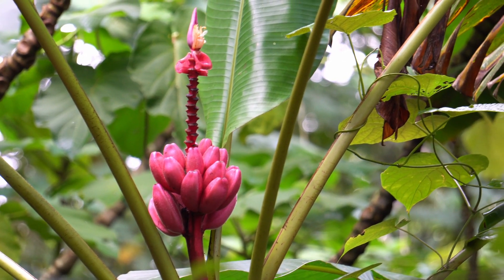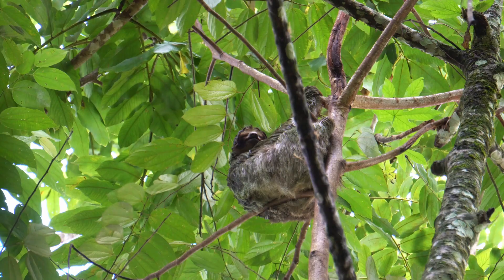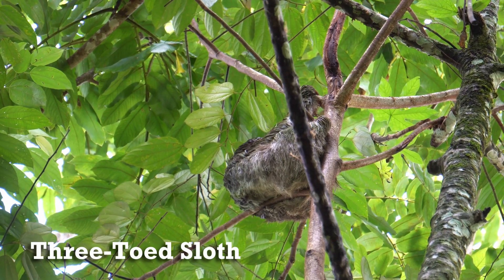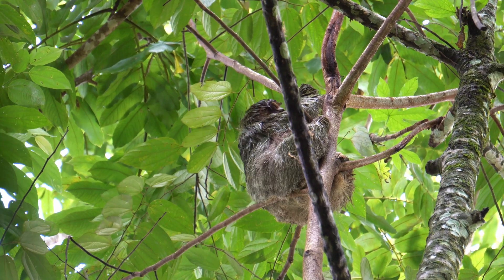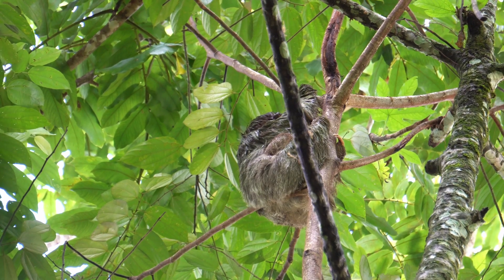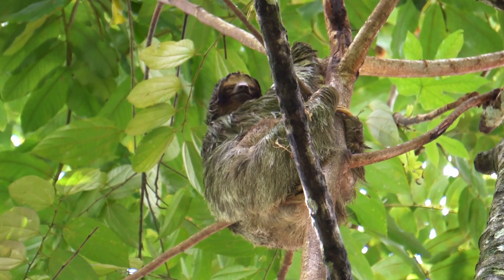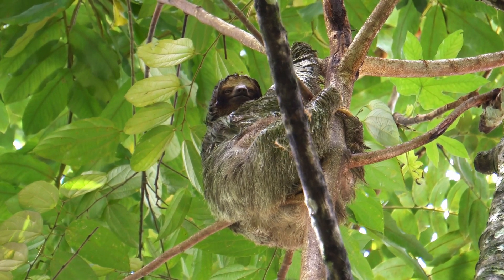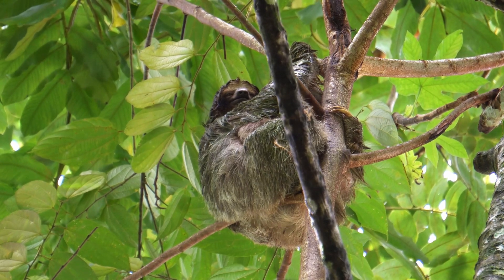Just minutes in, we walked up on a guided group with their spotter scope out, and sure enough — our first ever sloth sighting. We never got a clear shot, but there's actually a baby on her chest. The three-toed sloth — you can see their curved claws which help them grip the trees. These things sleep 15 to 20 hours daily and only come down once weekly to poop on the ground. Fun fact: sloths are actually good swimmers and can hold their breath for 40 minutes.